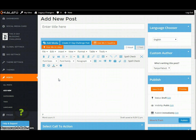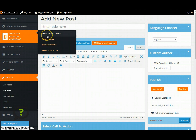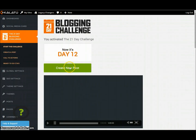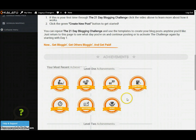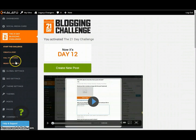Now let's say that you really don't know anything about blogging. I've got something for you too. When you begin, you actually get access to starting a 21-day challenge. I've done this and gone through it a couple of times. Here's just day 12 — it gives you a video, and it says welcome to the blogging challenge, and you get these little achievement awards and stuff like that. How awesome is that?